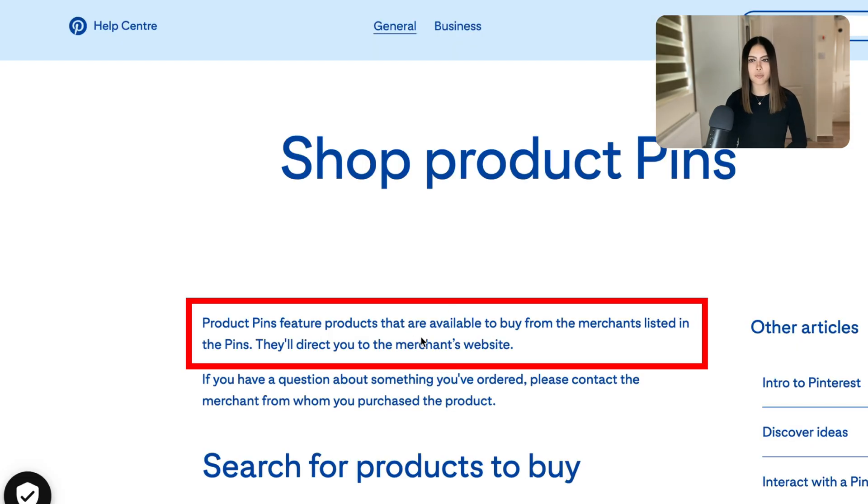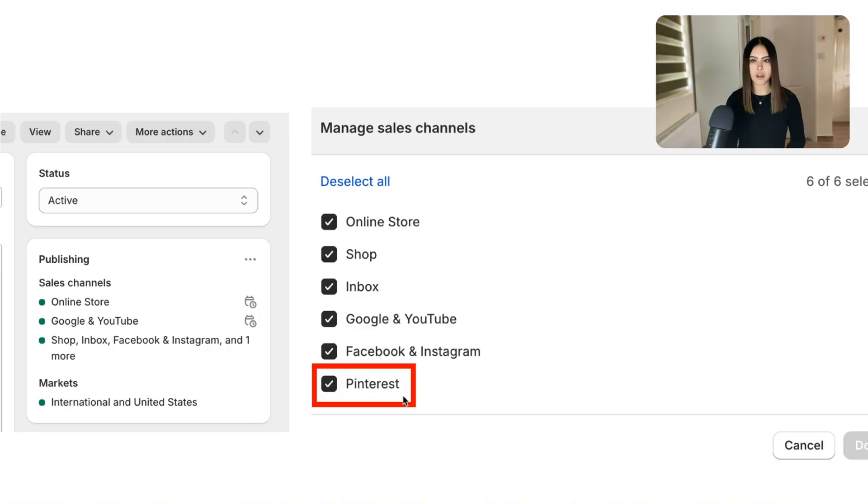These are called shop product pins. So if I just upload 10 new products onto my Shopify store, 100 pins are automatically created on Pinterest, thrown out into the search engine where they're going to be linking back to my shop forever — without me doing anything.